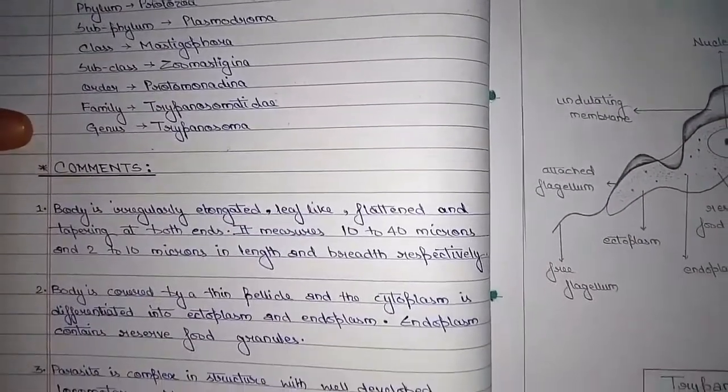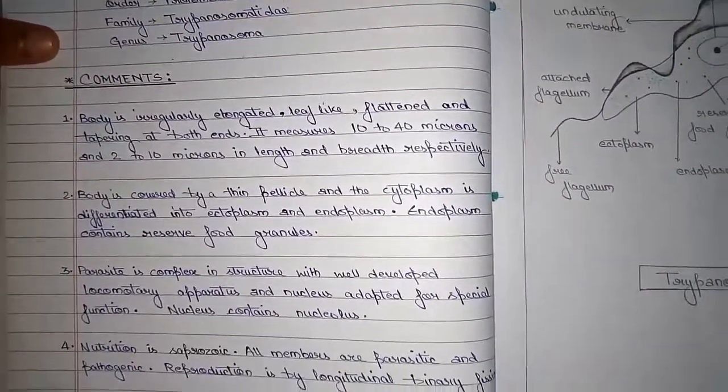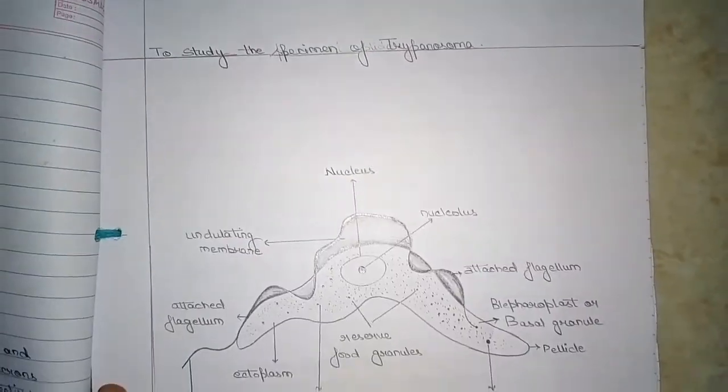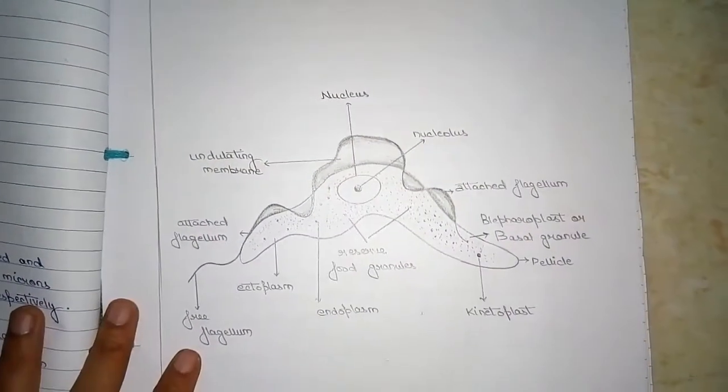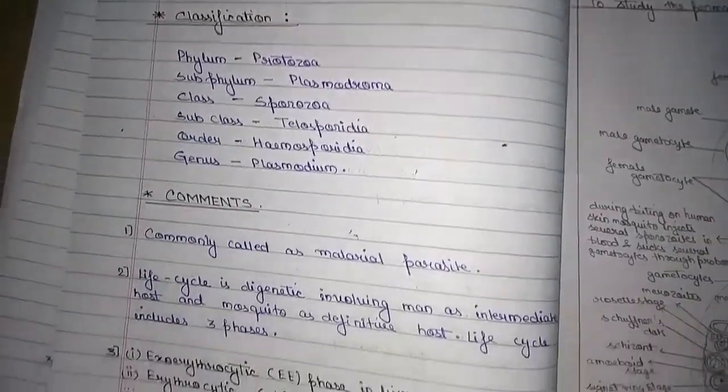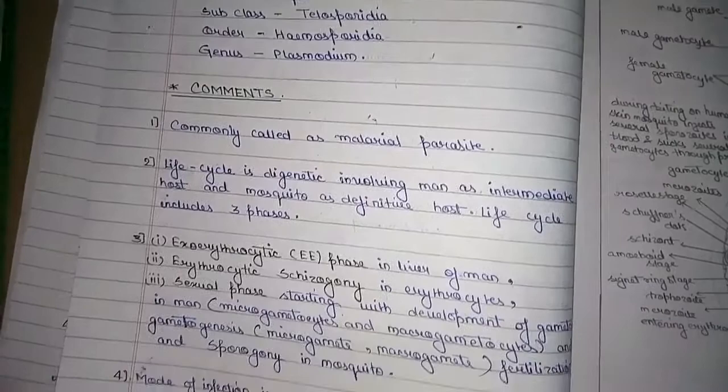In this video, I will show you the practical of semester 6. It is the practical of zoology honors and it includes both core 13 and core 14. Core 13 is our molecular biotechnology and core 14 is medical zoology.